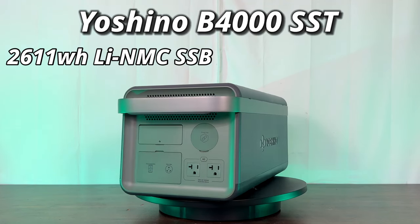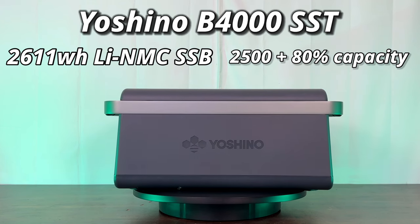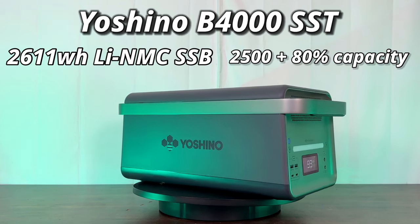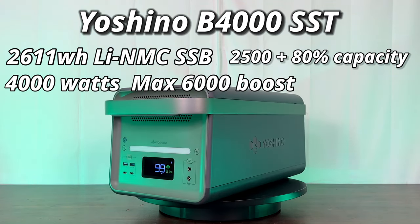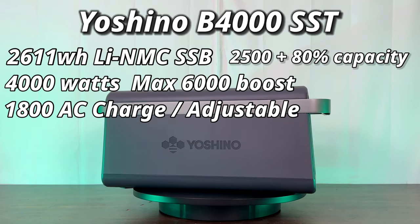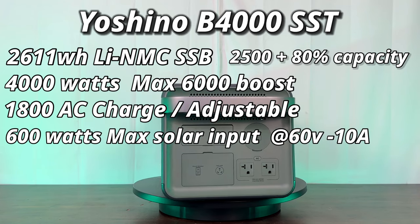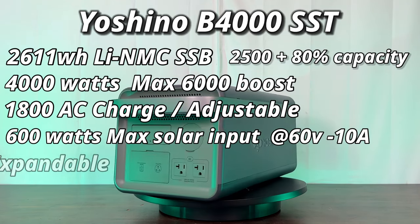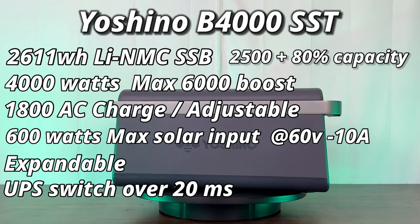These solid-state batteries are much safer as they have a solid electrolyte and should provide at least 2,500 cycles or more until reaching 80% capacity. The B4000 can put out 4,000 watts of continuous power with a surge of 6,000 watts. It can also charge at a fast rate of 1,800 watts, adjustable within the Yoshino app, handle up to 600 watts of solar input, and is expandable and UPS-ready with a 20-millisecond switchover.